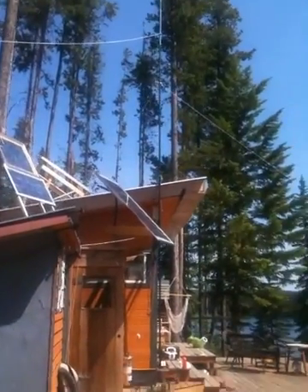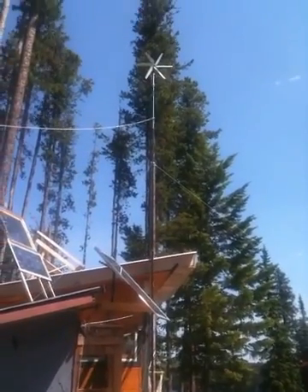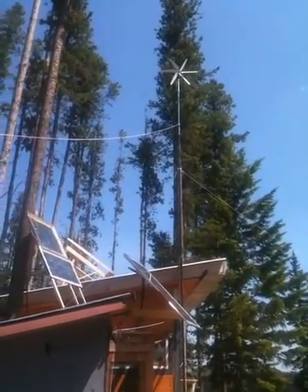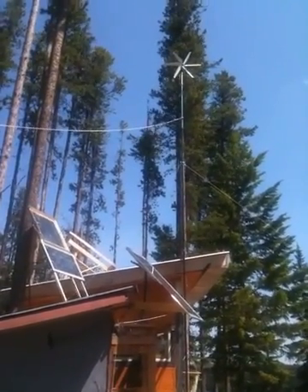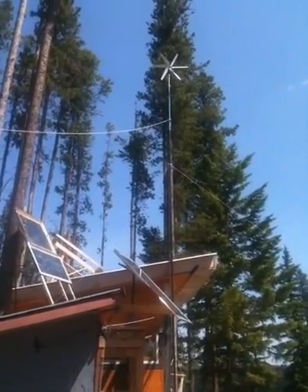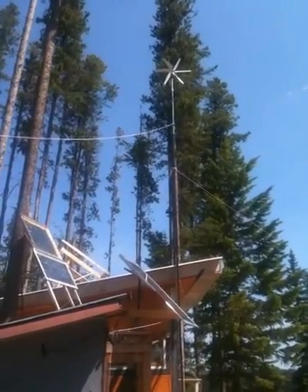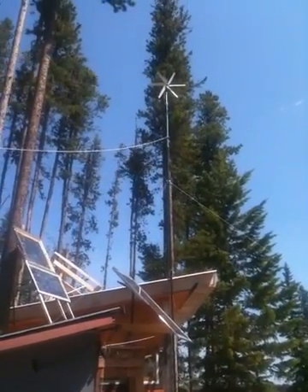I chose this video to show everyone that this is basically what you would call a budget system. I am not retired and we do have another house, so this is just our cabin, so we don't have a lot of cash flow to buy all the nice stuff.